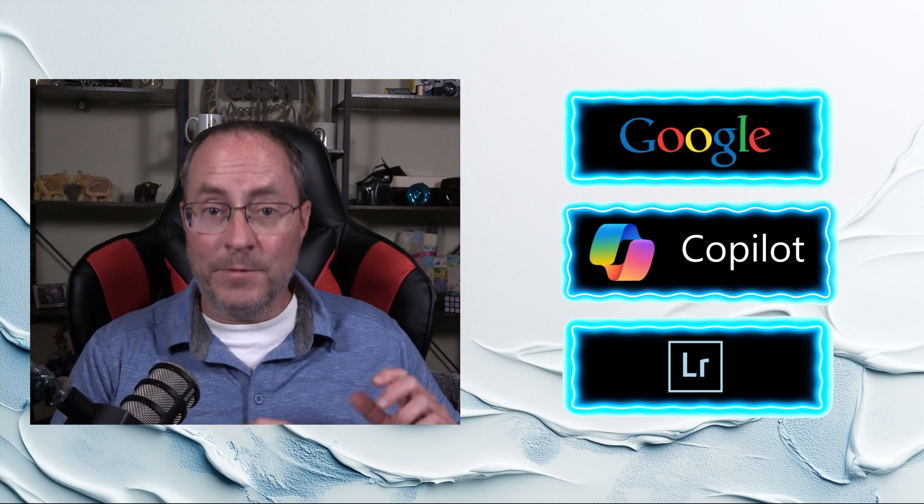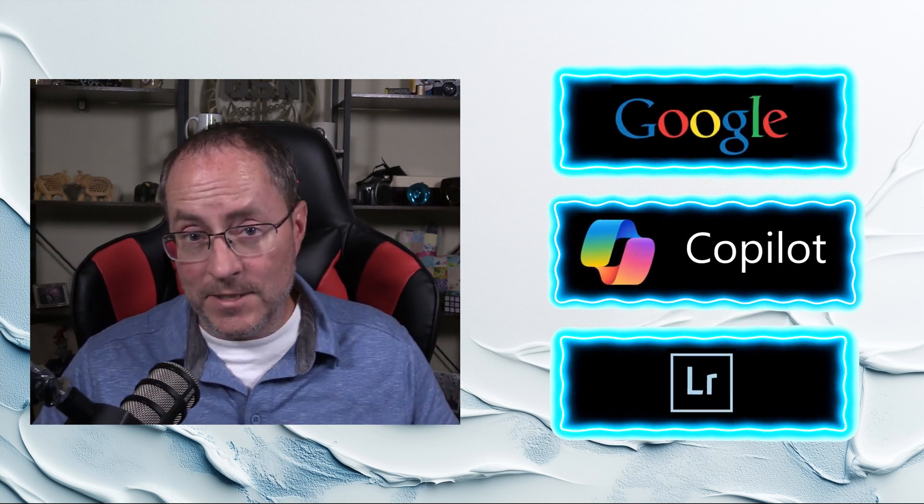Stop working harder. In this episode, I'm going to update all of you on my AI stock photography workflow and how I use it to increase my earnings in stock photography.